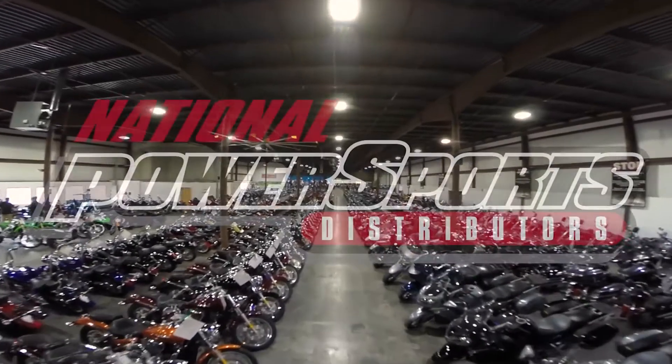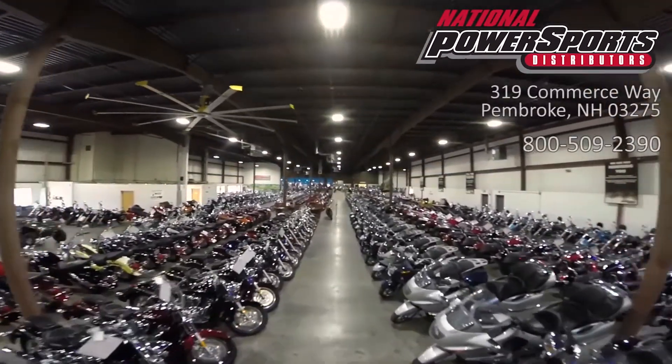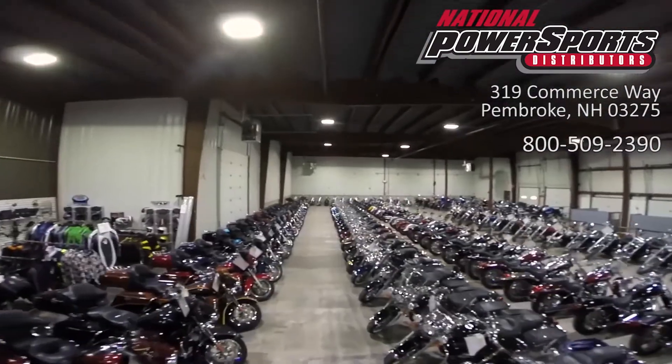This vehicle is being sold as is. We encourage you to see and hear the bike in person. If you are unable to, we will be happy to do a live inspection via Skype or FaceTime. Please give us a call for more information.